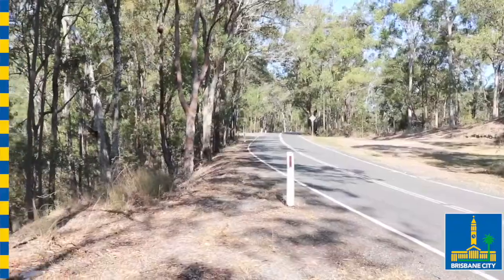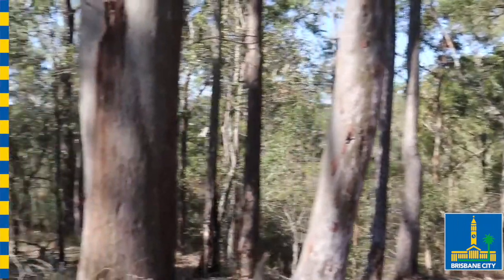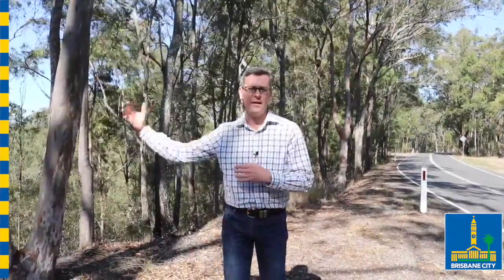This is the second access point that council requested from the state government, basically to gain access to the land along Mount Nebo Road that council has acquired as part of maintaining that bushland and preserving a firebreak between this property and homeowners.